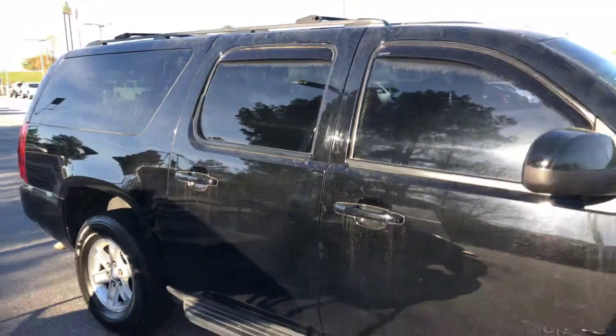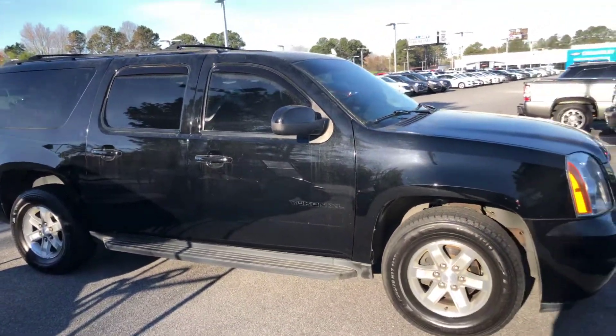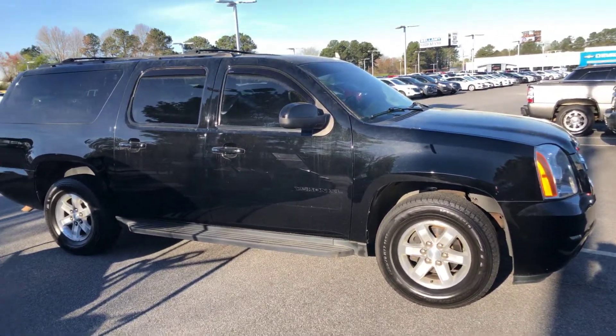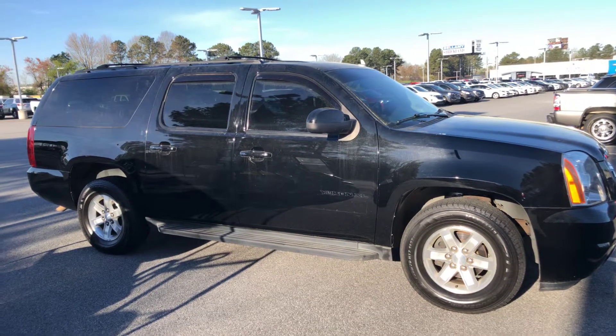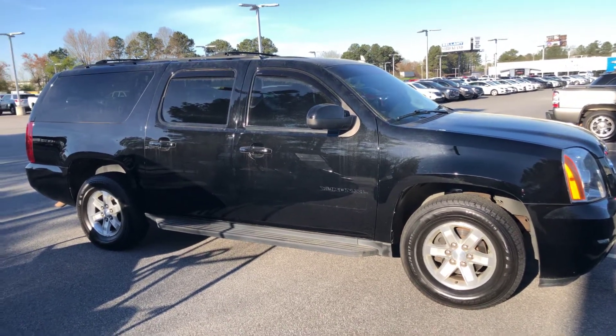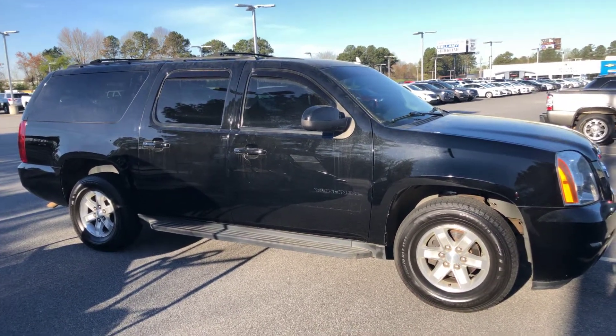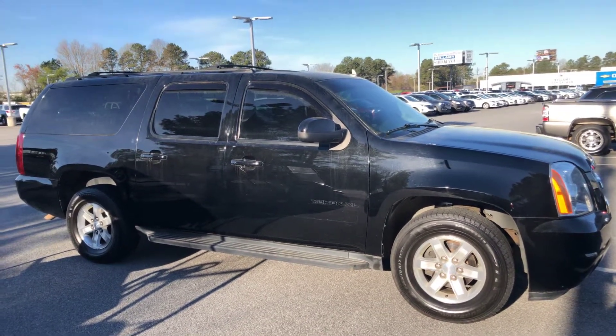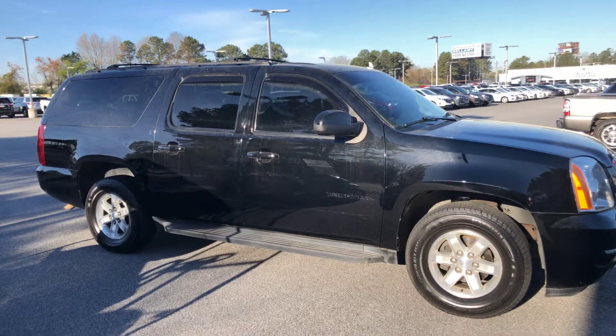All right, nice well-kept 2014 GMC Yukon XL with 112,000 miles — hopefully this is a good fit for what you're looking for and this video helped. My name is Corey Way and I am the CarGurus accounts manager here at Bellamy Strickland Chevrolet Buick GMC right here in McDonough, Georgia. I thank you kindly for your time.